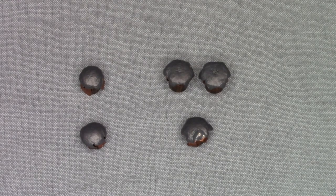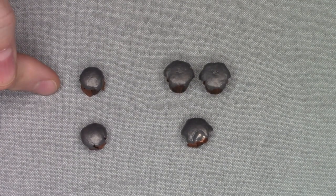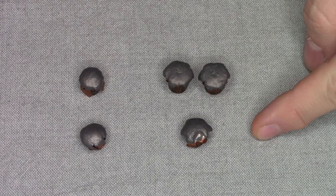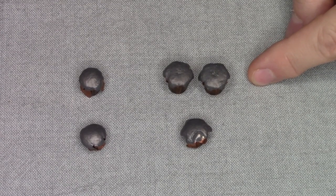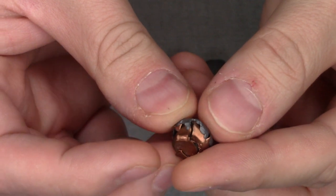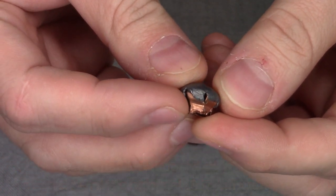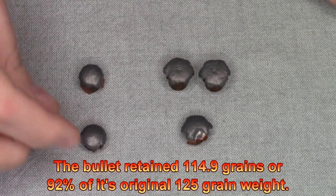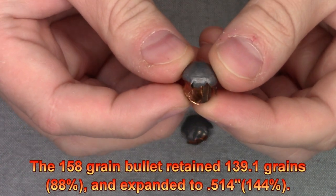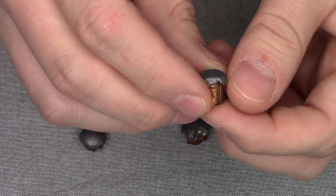Here are the bullets we pulled out of the ballistics gel in today's Versus series test. We have the .357 Magnum 125-grain bullet and the 158-grain bullet. Let's take a closer look. The 125-grain bullet expanded really well to 0.452 inches and retained 114.9 grains out of 125 grains — very impressive. The 158-grain retained 139.1 grains and expanded to 0.514 inches. Really good expansion and great weight retention, which definitely is what gave it the performance it did in that ballistics gel.